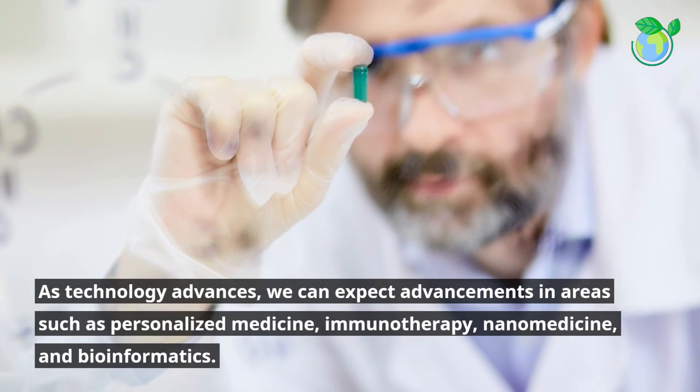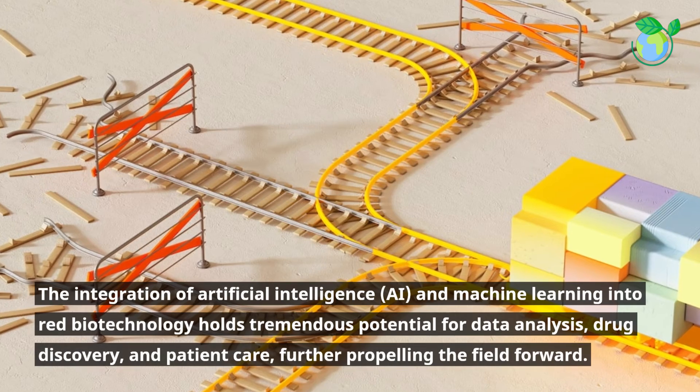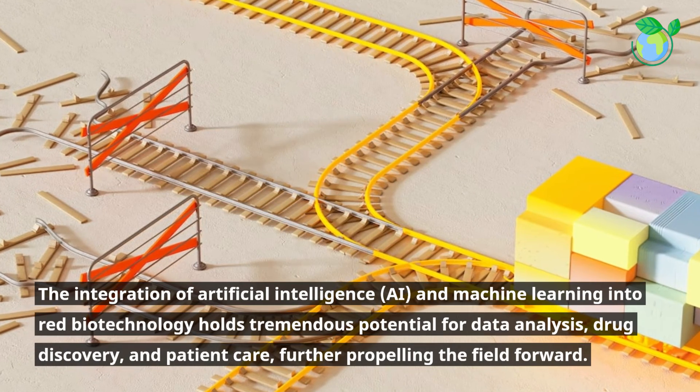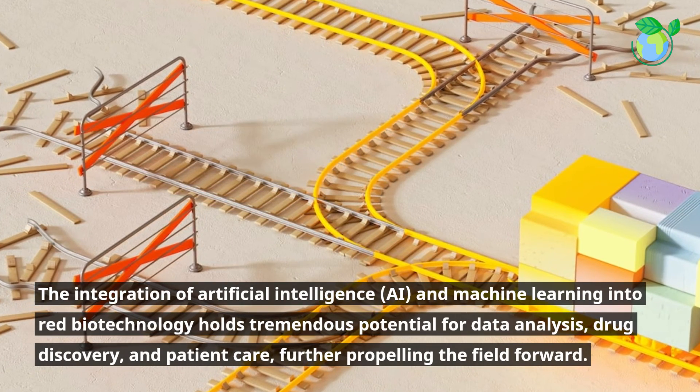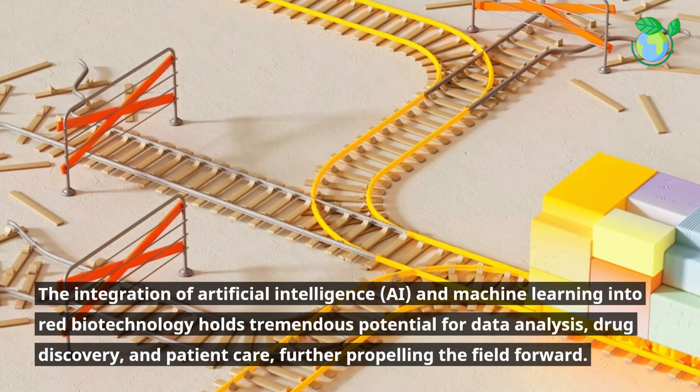The integration of artificial intelligence (AI) and machine learning into Red Biotechnology holds tremendous potential for data analysis, drug discovery, and patient care, further propelling the field forward.